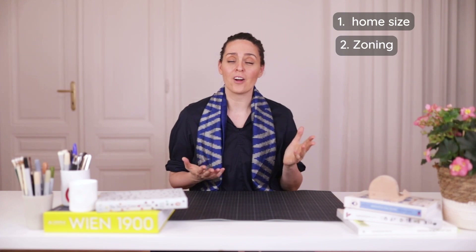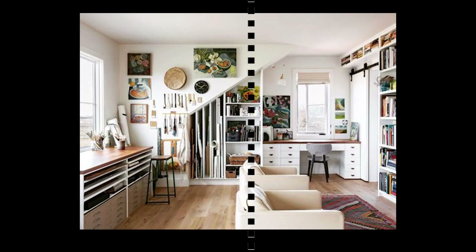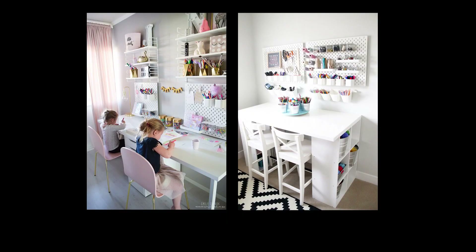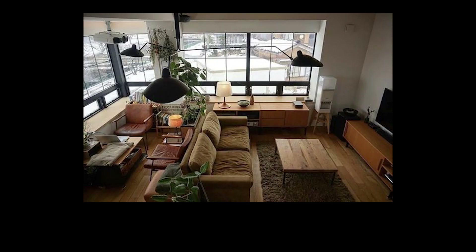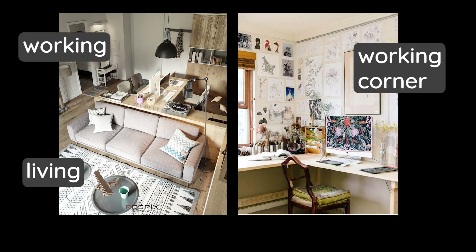That was tip number one. Tip number two is regarding zoning. Consider designing areas of your home that are prone to dirt and mess in a way that they are physically separated from the main living spaces. This could be kids' playrooms or craft areas. If you can dedicate an entire room for these activities — or even a corner of a room — this helps to contain messes to those zones and makes cleaning manageable.